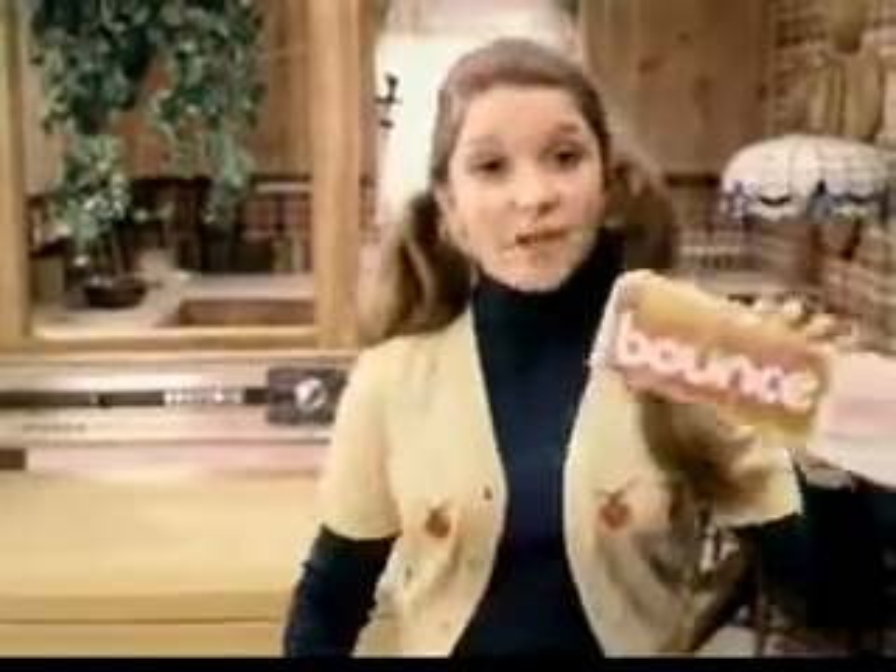Our family discovered Bounce, the fabric softener that works in the dryer, because it came with our new Norge dryer. Now our clothes get the Bounce Touch.